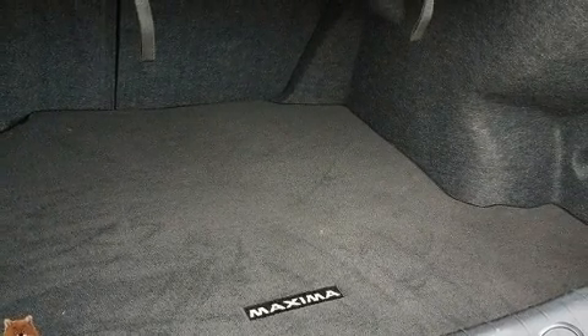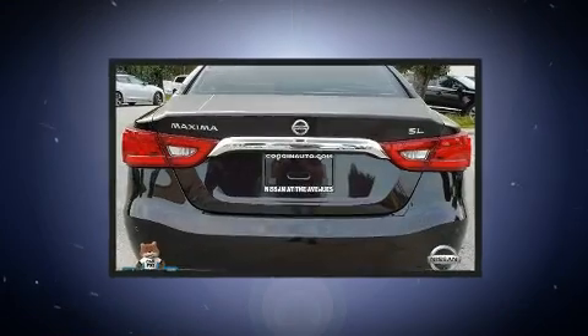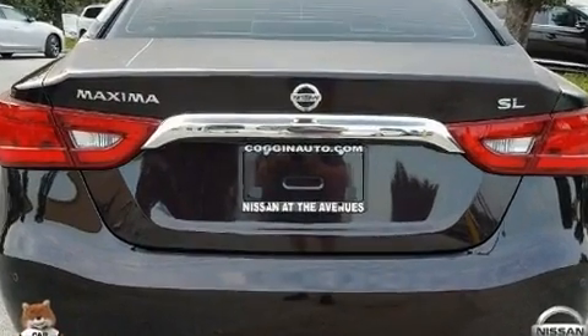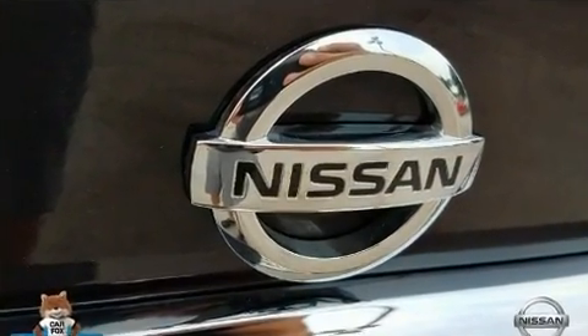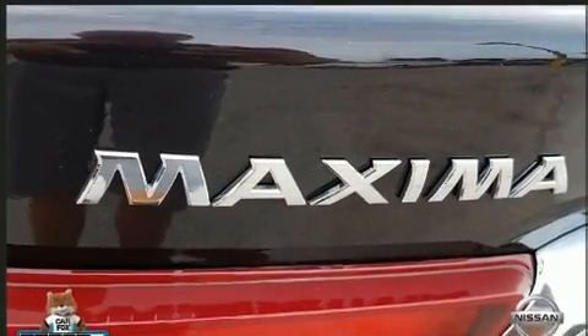Audio features include a CD player with MP3 capability and 11 speakers, yielding maximum audio versatility. This car was designed with safety in mind, allowing you to drive with even greater assurance.